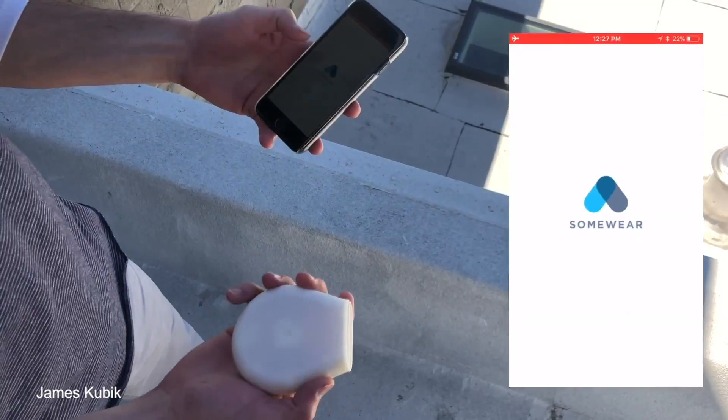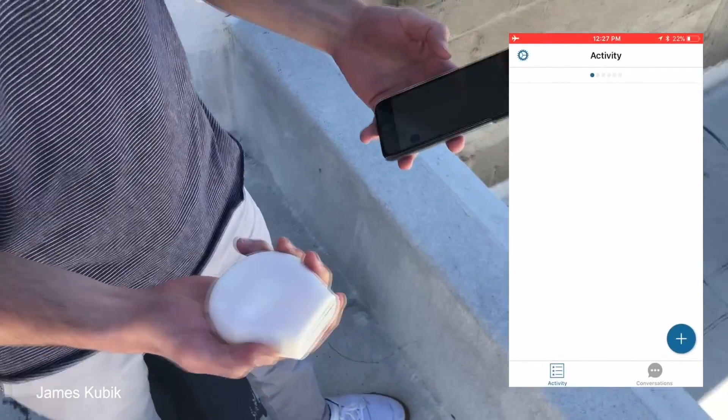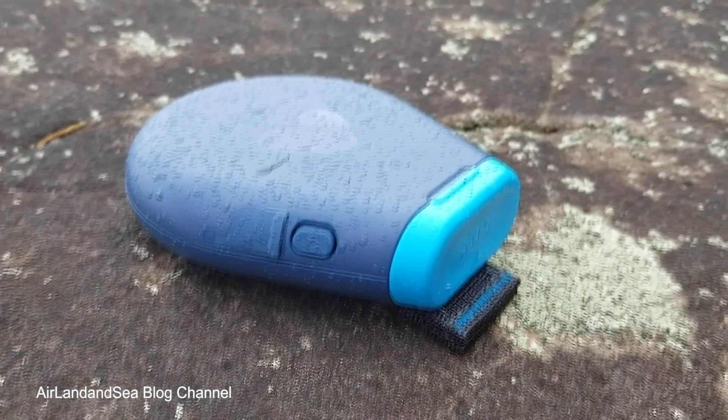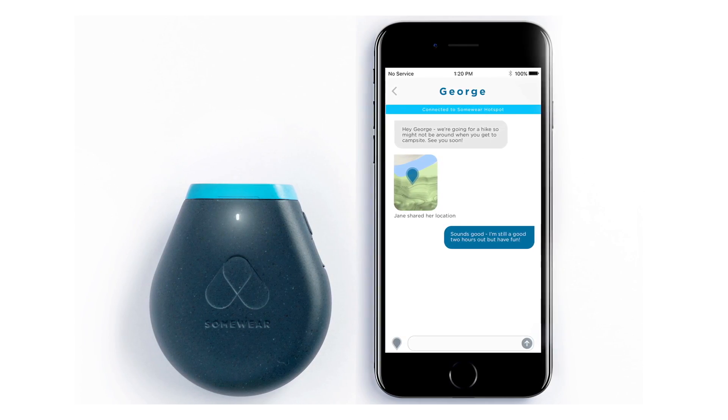It's a portable hotspot that connects to the Iridium network, and can provide super-fast connectivity no matter where you are. All you need to do is tether your phone to it, and you'll be able to check a map, send a message, or raise the alarm in an emergency. And it's also surprisingly easy to use.